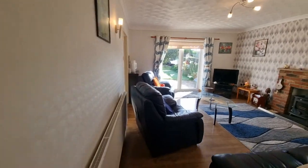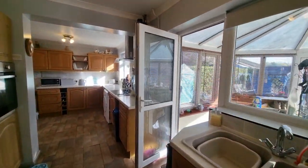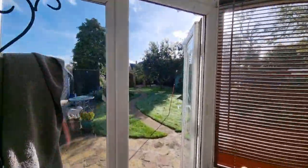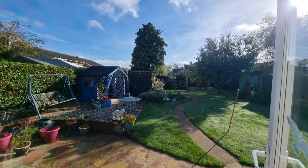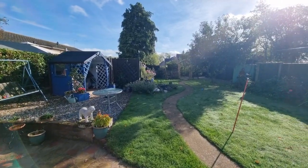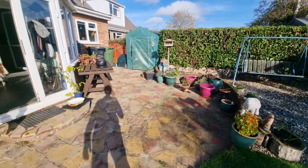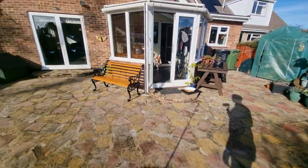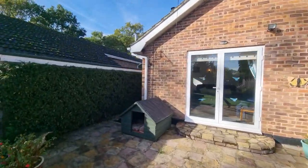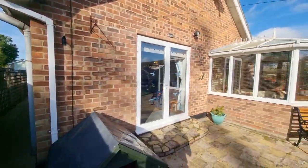Let's show you the rear garden. Back into the conservatory and heading out the French doors into this quite delightful, well-maintained rear garden. Directly to the rear of the bungalow there's a paved patio seating area, an outside light, and gated access back out to the front.